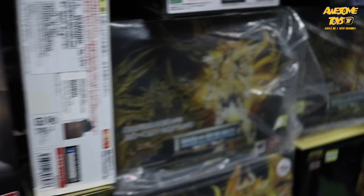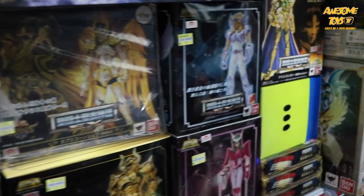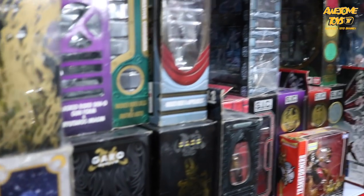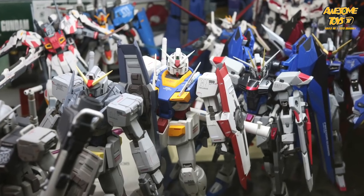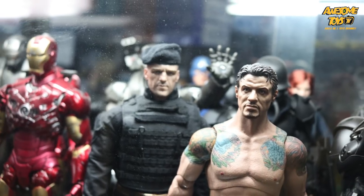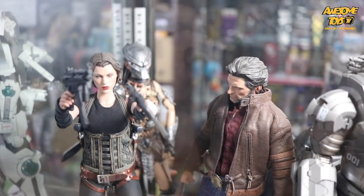So if you are in KK and have a bit of time, it's worthwhile to visit this toy shop, Hobby Kingdom. It's located just behind the Hotel Hilton. I also see they stock up on Garo as well — not too bad, a lot of things to see. So just go there, visit them, say hi, have a look at those toys even if you don't buy.